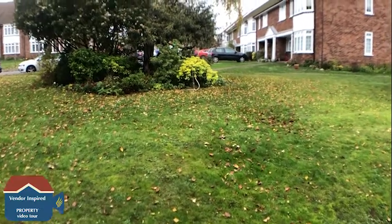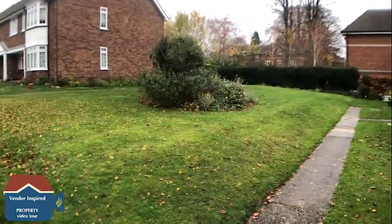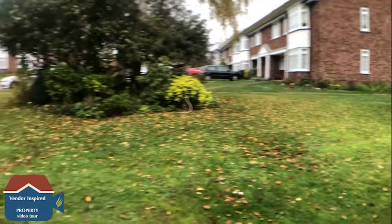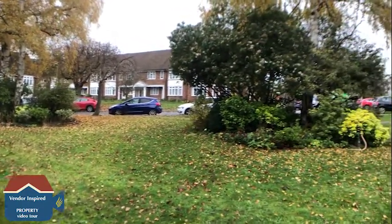We're now back at the front of the property, where as you can see the communal gardens are really well kept. There is on-street parking in the road as well, which can only be used if you do live here.